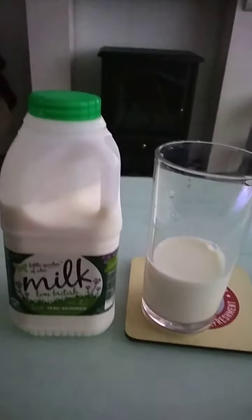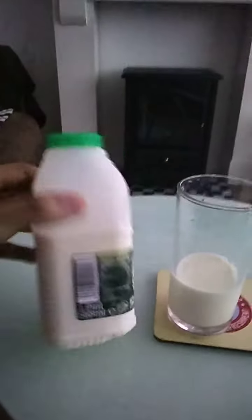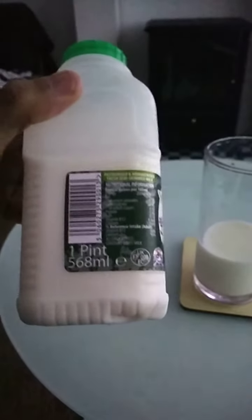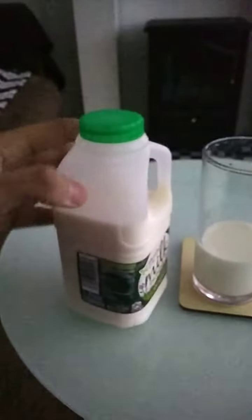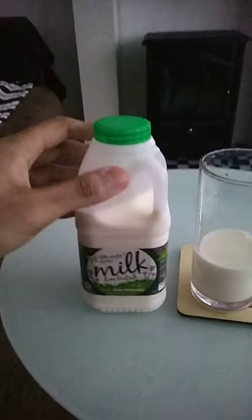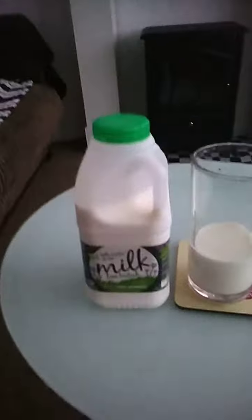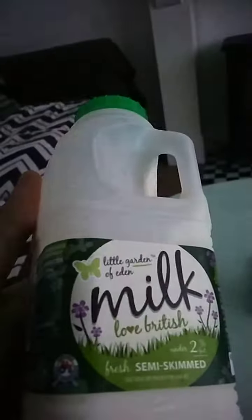This is the Little Garden Eden milk — the one-pint version, which is 568ml. I purchased this from a convenience store not too far from home, from a shop called Nisa. As you can see from the labeling, this product from Little Garden Eden is a short food standard. I previously reviewed the larger version of this milk product.